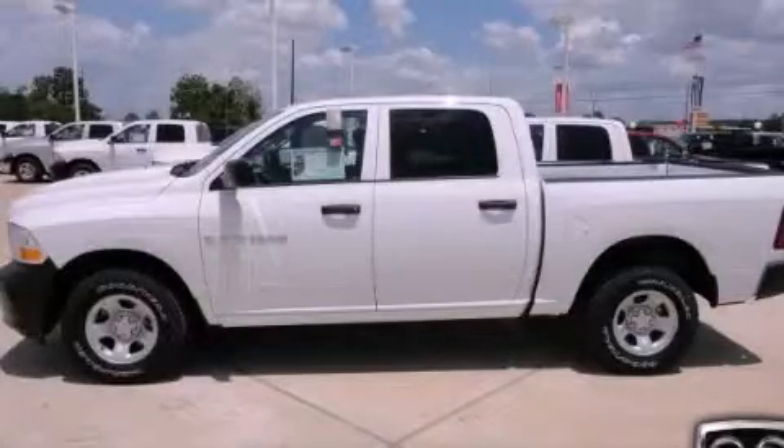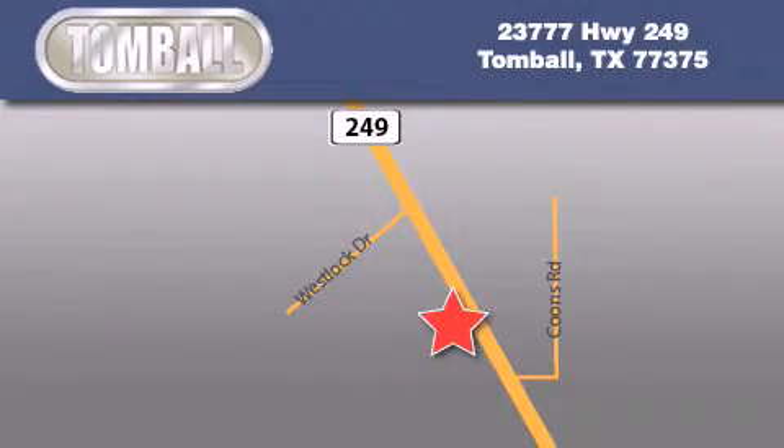Stop by today and test drive this automobile for yourself. Tomball Dodge is located at 23777 Highway 249 in Tomball. Our goal is to exceed all of your expectations to ensure that you'll return for future visits.